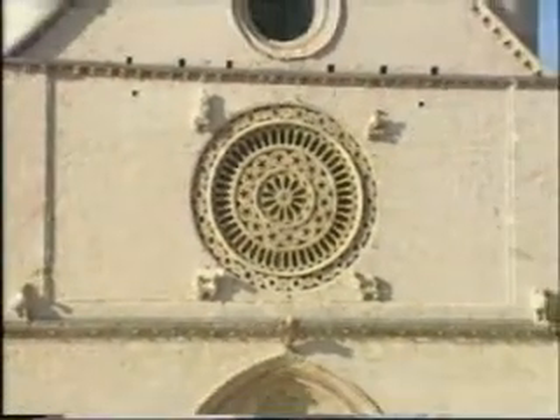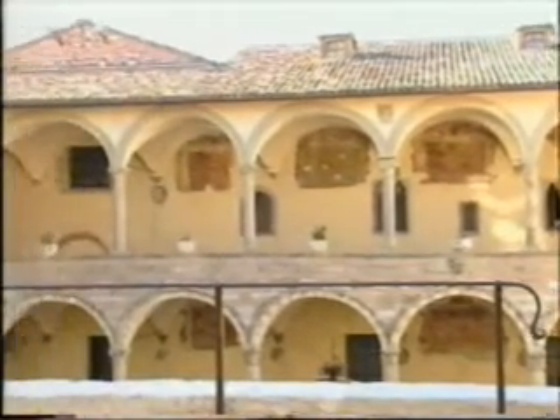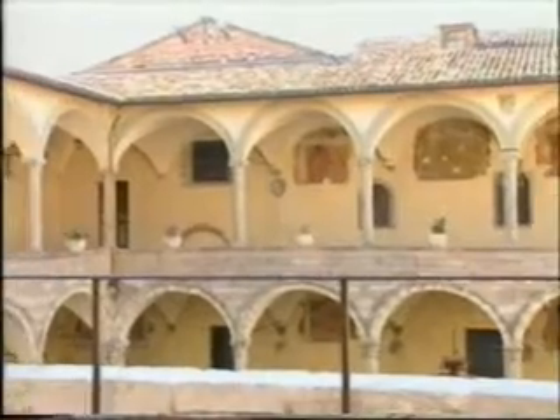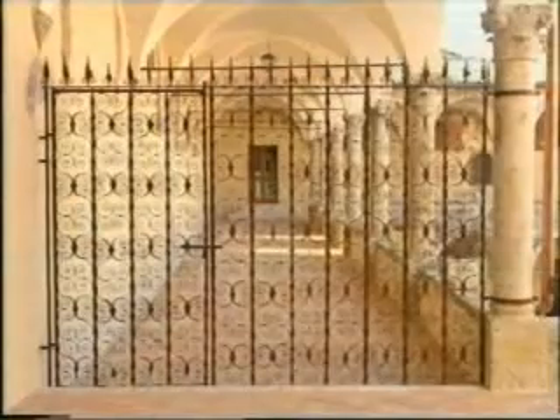The Basilica of St. Francis in Assisi has recently been restored after the damage sustained in the earthquake of 1997. The Franciscan monastery, enlarged on orders from Pope Sixtus IV, was built on sturdy arched supports to compensate for the instability of the ground. This has been restored especially for the occasion of the Jubilee.